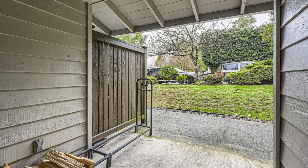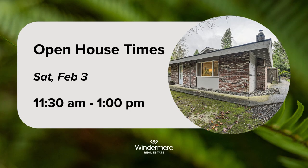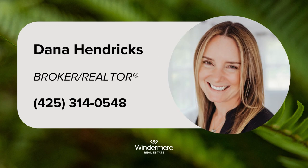Explore the property during an open house hosted by listing Realtor Dana Hendricks on Saturday, February 3rd from 11:30am to 1pm. For further details, reach out to Dana at 425-314-0548.